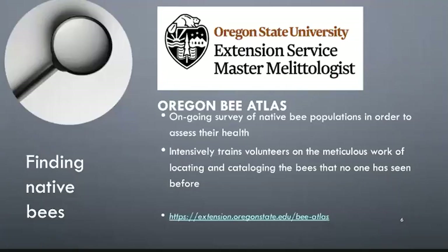The exciting news is that Oregon is the first state in the nation to form a master melittologist program of trained community scientists dedicated to preserving and cataloging bees native to the state. Intensively trained volunteers carry out meticulous work locating and cataloging bees, some of which have never been seen before. It's exciting when they find a bee that didn't exist here — the numbers kept climbing from 500 a few years ago to almost 700 today.